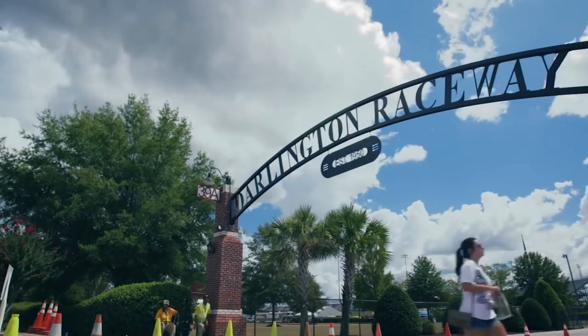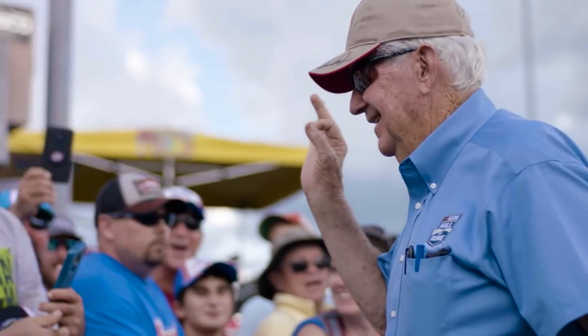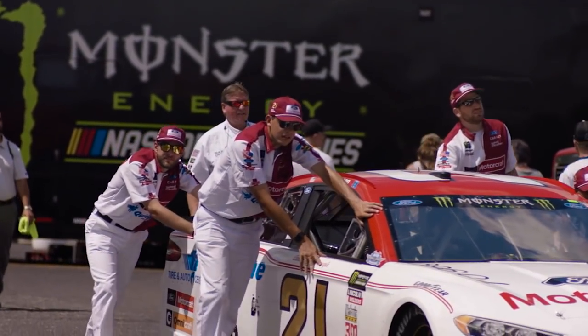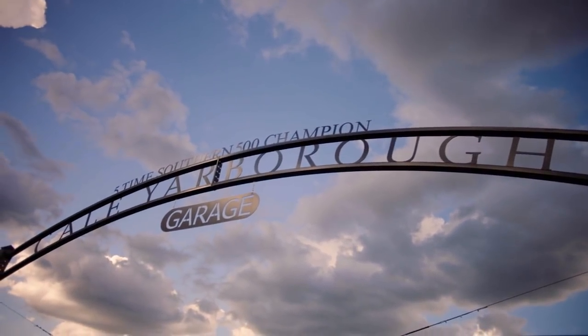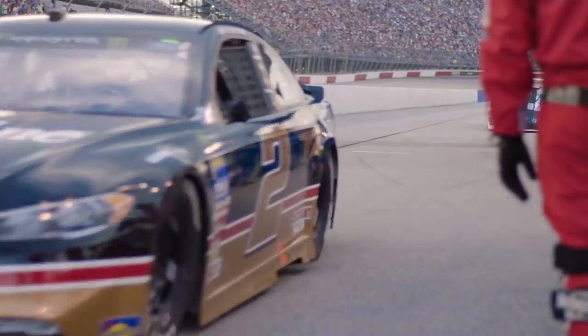Darlington Raceway getting set for the 69th running of the Bojangles Southern 500. We talk about this race as being a crown jewel for everybody that has ever put on a helmet. This is a feather in every race team and every driver's cap if they can pull off the Southern 500. Darlington's never been just another racetrack. From the day it was created, it was one of the most special racetracks in the United States, one of the first truly high-bank superspeedway tracks. The pace, the intensity of running on such a narrow groove right up against the wall on a track that will just eat your car and eat your lunch.